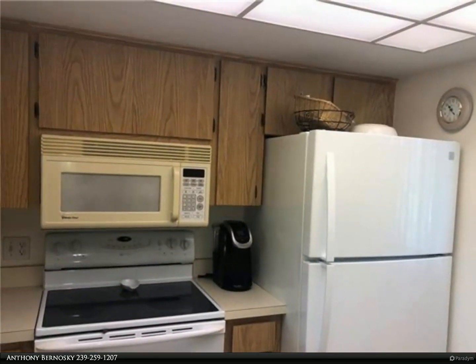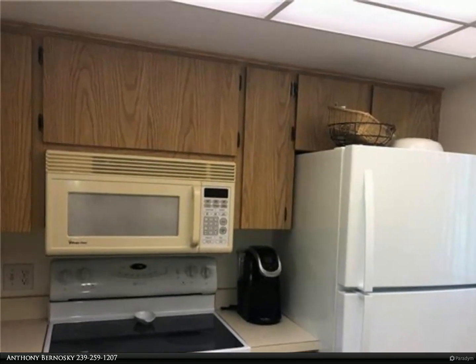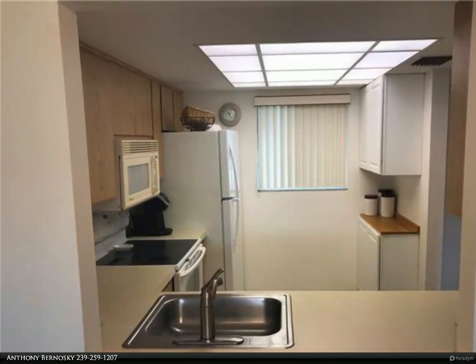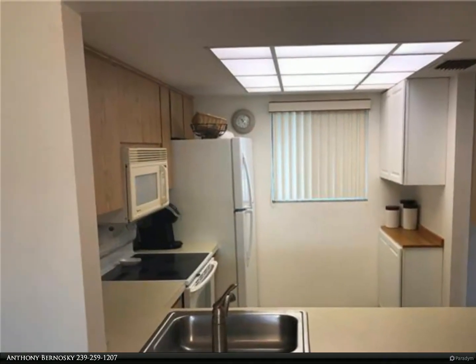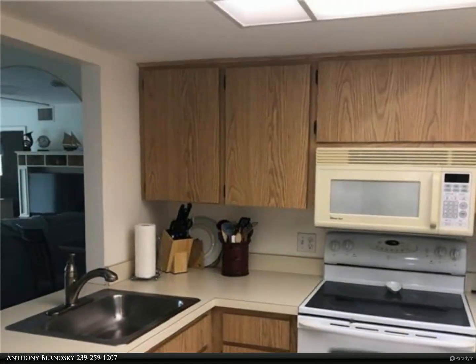Enjoy lake, pool, and tennis court views from the screened lanai. The windows and sliding glass doors have been recently updated to high impact. The flooring is tile throughout, including the lanai. Your future condo is tastefully furnished and is offered turnkey.